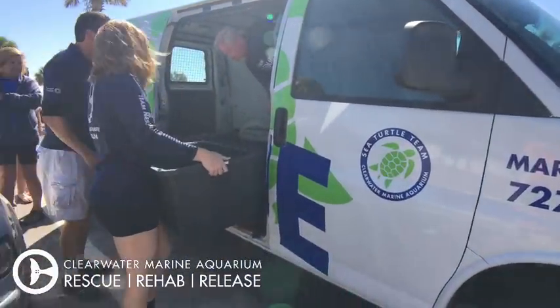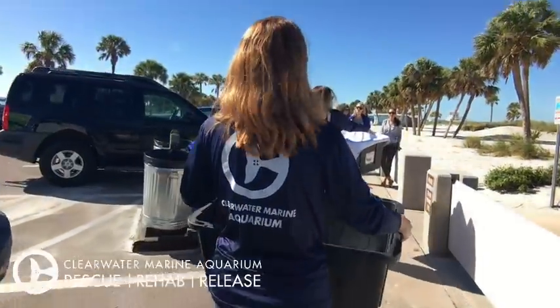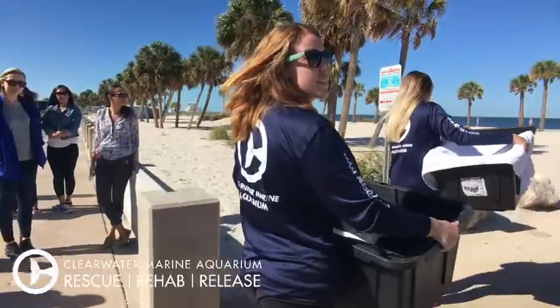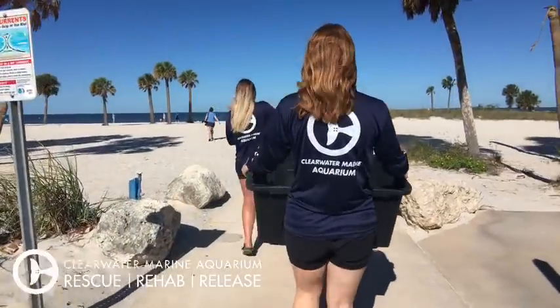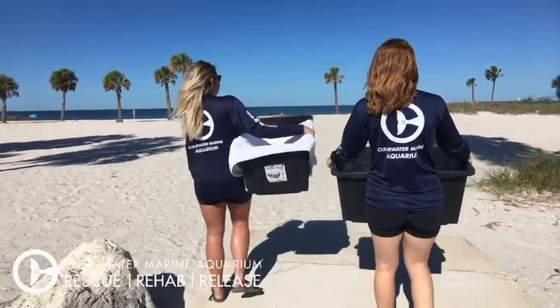We're going to walk out right now — we don't delay. Once we're ready to go, we put them right out in the Gulf. And there's Papa right there. We have our sea turtle team here carrying them out. This is at Fred Howard Park, which is about 10 or 15 miles north of Clearwater Beach and Clearwater Marine Aquarium.